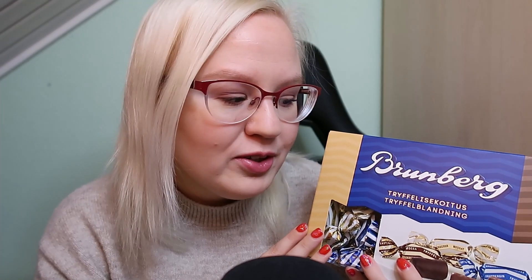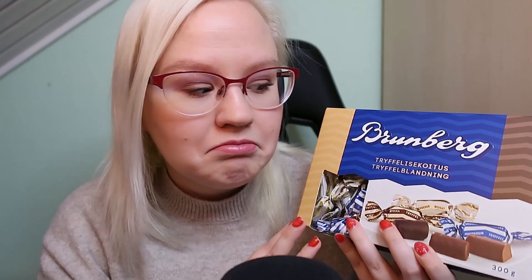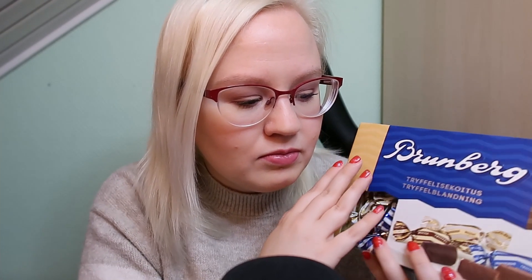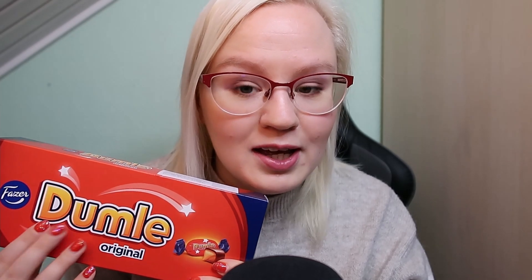Then I only have candy left. These packages are so noisy — I always have to be very careful and edit a lot. This is Broomberry chocolate; there are also truffles, and I know I love the blue one but I haven't tried the other flavor which is mocha, so I guess I'll really love it. I also got Tumle, which is one of my favorites as you might know from the chocolate video I did a while ago.